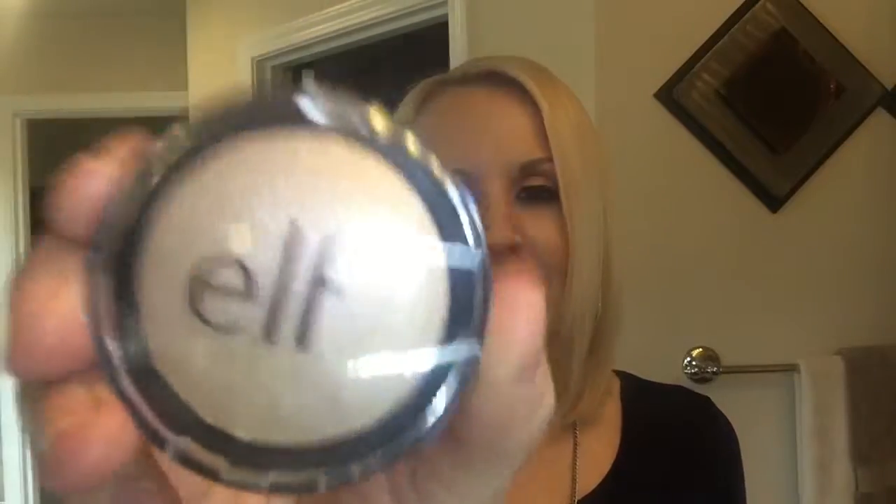For highlighters, I really only have two I'd recommend from the drugstore. The first is The Balm — it's been around for years — and the second is ELF. I'm telling you, these two rock it. Definitely winners in the highlighter category.